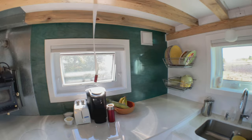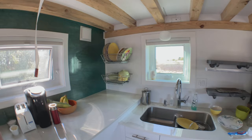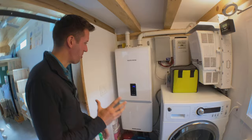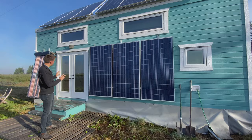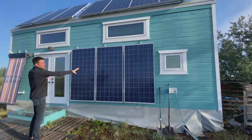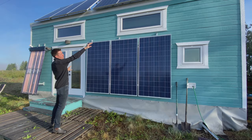Everything oozes quality in this tiny home, from the high-end R8 super-efficient windows to the Navien Combi on-demand heating system. Now for the piece de resistance — let's give you an overview of the house before we step inside. On the main floor when you step in the front door you've got a couch across from you, then a breakfast bar, and then a C-shaped kitchen that goes around. Attached to the other end of that C of the kitchen is the stairs that go up to the loft.